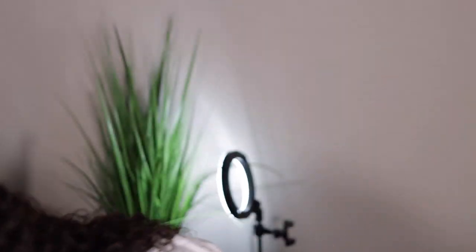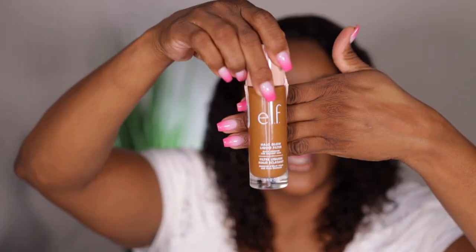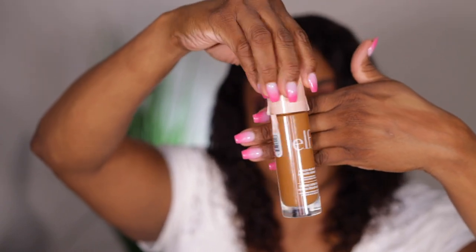Working toward my beauty supply store full face. The next thing — I already did a video on it — it's the e.l.f. Halo Glow Liquid Filter. It's not a foundation, it's just a liquid filter, and this is in shade 6. I have a video already on my channel reviewing it with wear tests and all that, but I picked this up from the e.l.f. website and it was $14.